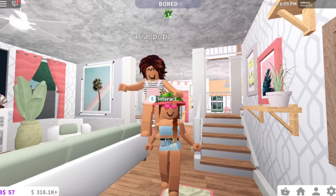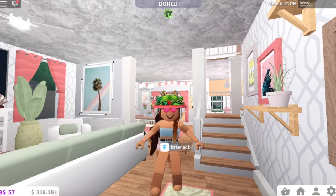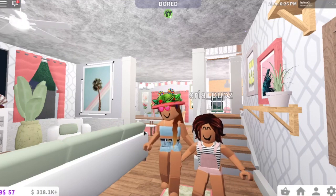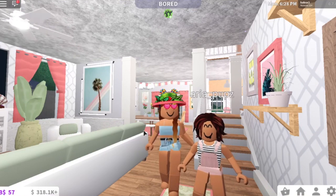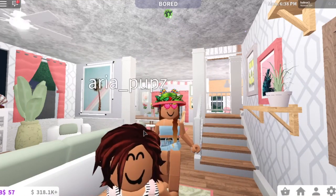Thank you guys so much for watching. I hope you guys enjoyed and I will see you guys in my next video. Bye guys! Aria, say goodbye to everyone! She's a little shy still. She's super excited — how cute is that? Alright guys, we'll see you in the next video.